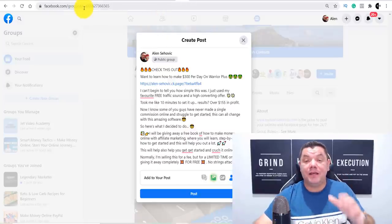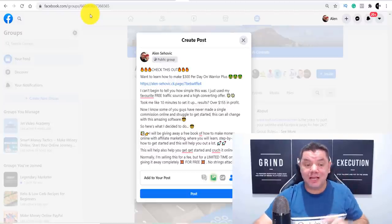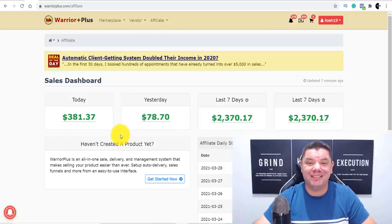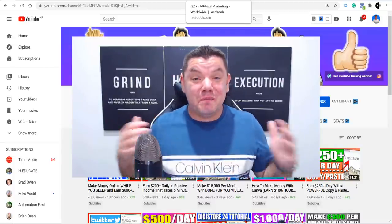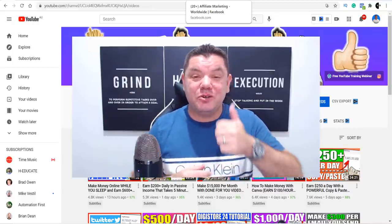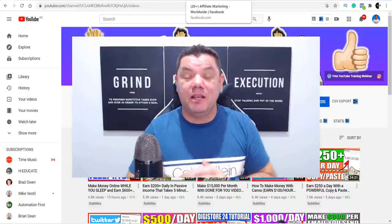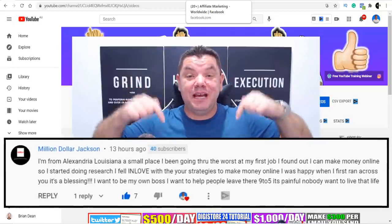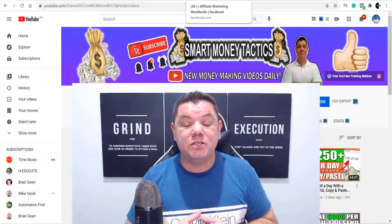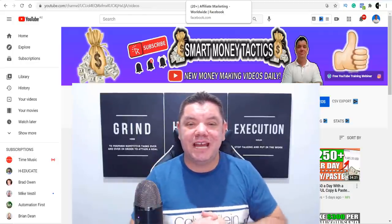All you need to do now is come over to Warrior Plus, find yourself a product, and you too can start crushing it. That was my video for today — another awesome way to make money online with no money, no website, and without having to create any videos. If you enjoyed the video, make sure you smash that like button. If we get more than 750 likes I'll be doing another $50 PayPal giveaway, otherwise it'll be $25. If you can see your name down here, congratulations — you are the PayPal winner from the previous video, $25 coming your way. Please message me and give me your PayPal email address. Thank you so much for watching and until tomorrow, take care of yourselves and goodbye.